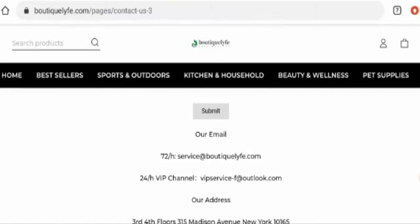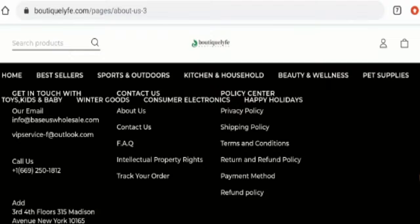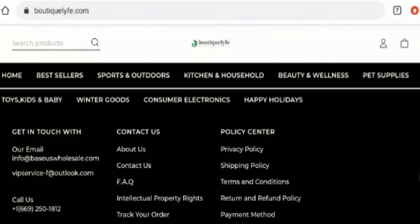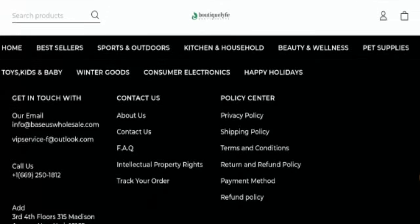We checked for social media presence, but this website does not have any social media presence at all, which is a very huge drawback.